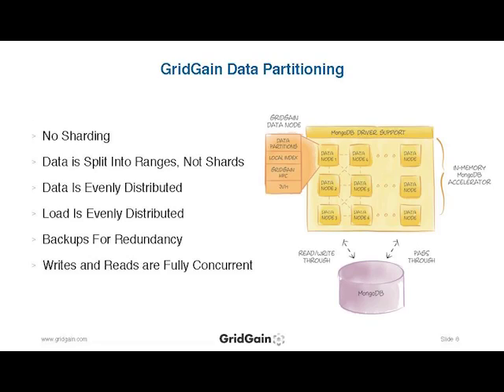When you look at our infrastructure, we actually don't shard. We take sharding out of the picture. We do partition data management across the entire set of GridGain nodes and clusters — split into ranges rather than shards. What you get is a very even, evenly distributed and evenly loaded infrastructure as the system fills up your available memory space. Reads and writes through all of this are fully concurrent. We also configure backups on top of the partition strategy, so it's resilient and fault-tolerant.